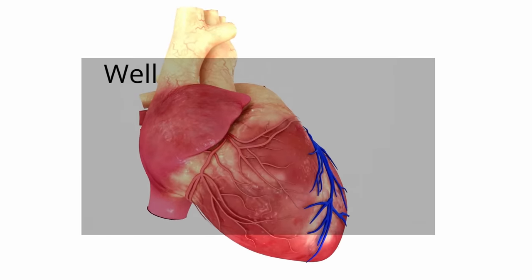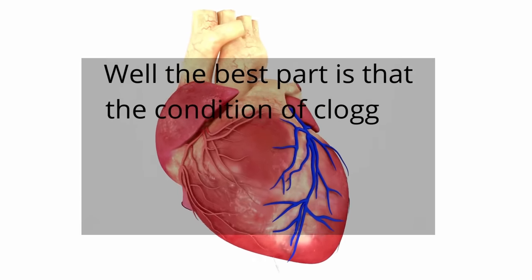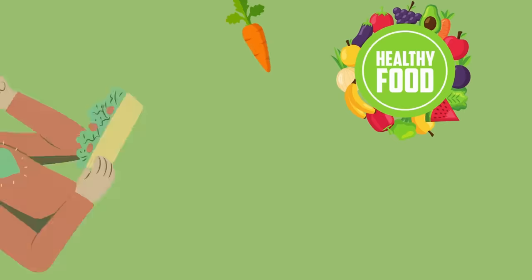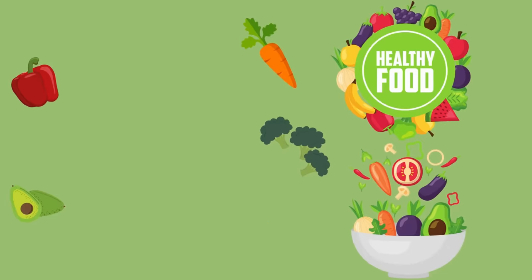The best part is that the condition of clogged arteries is preventable and in some instances reversible. You can make these changes starting today. Here are 6 foods that can help prevent arterial plaque and could potentially reverse it as well.